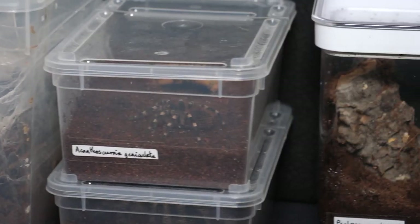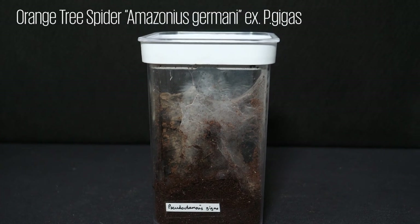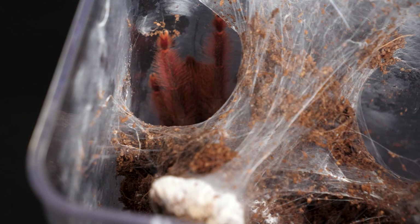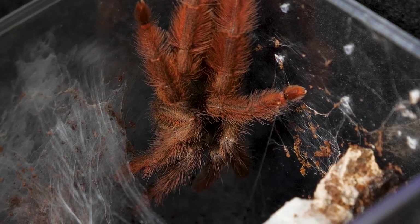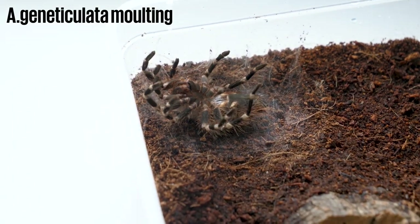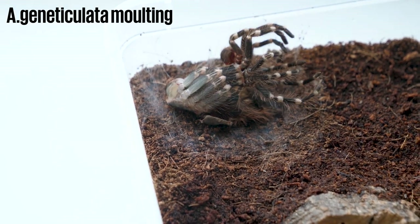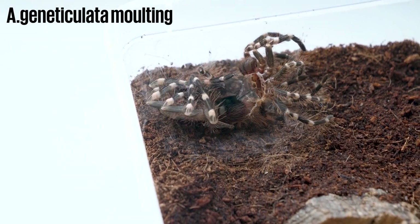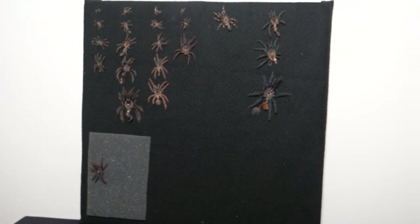Now, I also keep six tarantulas currently, but I'm planning on expanding at some point in the future. Here we have a Pseudoclamoris gigas, also known as an orange tree spider. However, she molted recently and so isn't eating at the moment. Molting, for those of you that didn't know, is when a tarantula sheds its old skin to grow bigger, as shown in this clip. Many tarantula keepers, like myself, like to keep and preserve the molts. Here you can see the majority of the ones that I managed to save from the tarantulas destroying.